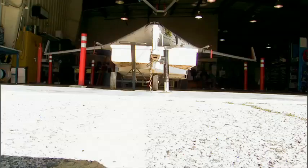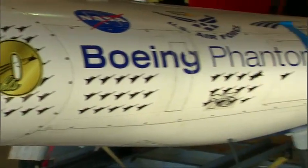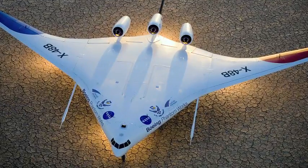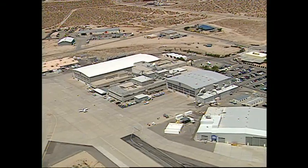With a wingspan of 20 feet and a weight of 500 pounds, this plane looks small in stature. But don't be fooled by its appearance. This is the X-48B — part of one of the most innovative research projects here at NASA Dryden Flight Research Center.